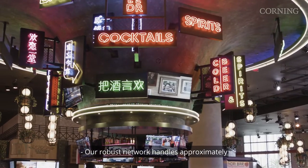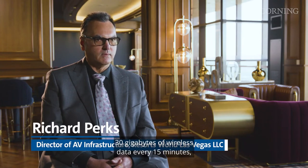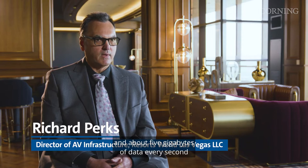Our robust network handles approximately 30 gigabytes of wireless data every 15 minutes and about 5 gigabytes of data every second for wired and wireless.